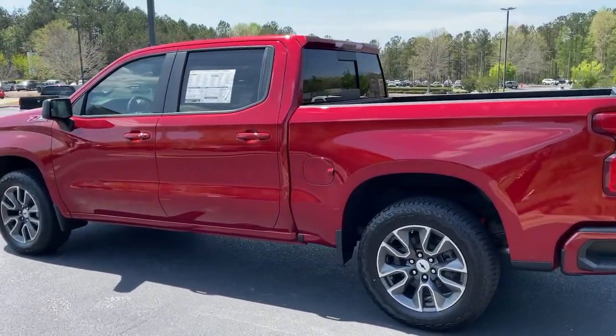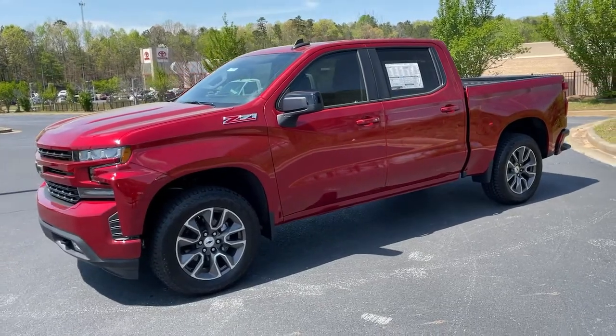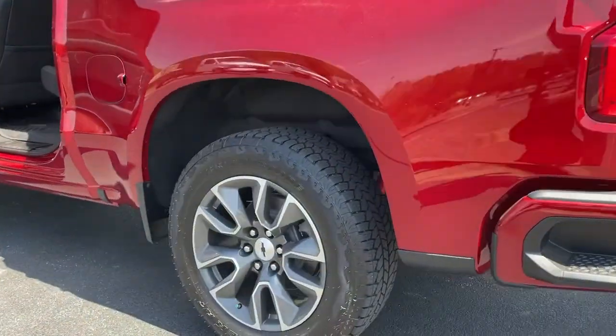wi-fi hotspot, Bluetooth connection, aluminum wheels, locking limited slip differential, tow hooks, tow hitch. Work smart in the comfortable, connected Silverado 1500 — drive it today.